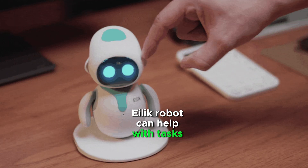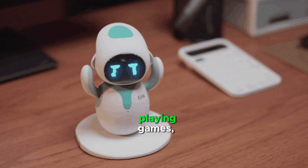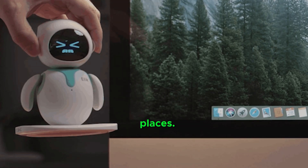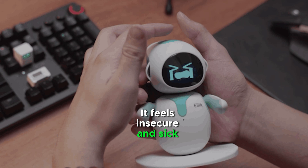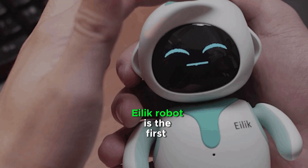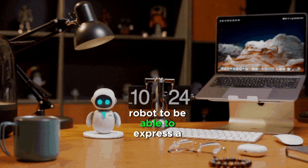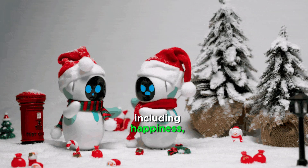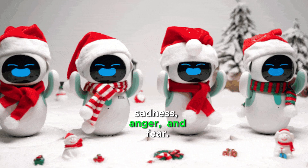Elik Robot can help with tasks such as setting alarms, playing games, and telling stories. It is afraid of high places and feels insecure and sick when it is off the ground. Elik Robot is the first robot to be able to express a wide range of emotions, including happiness, sadness, anger, and fear.